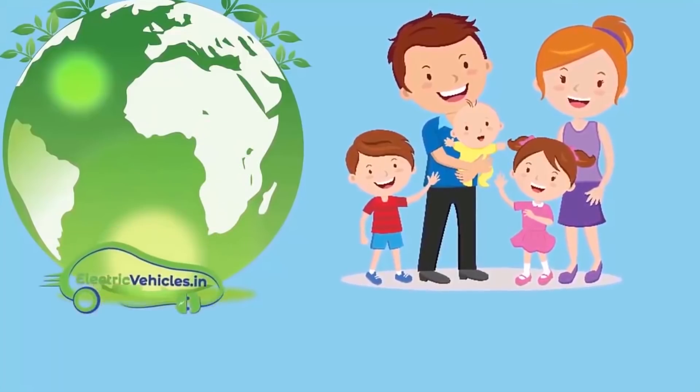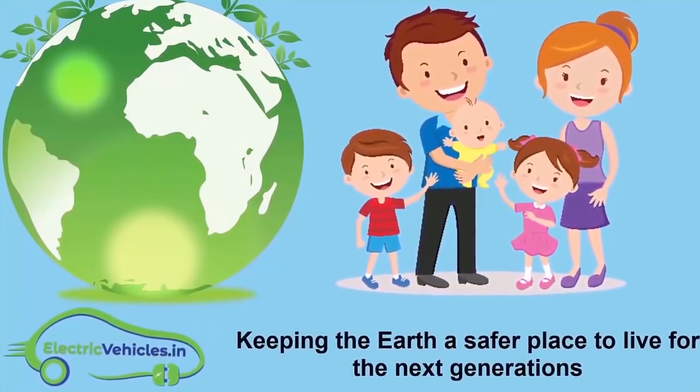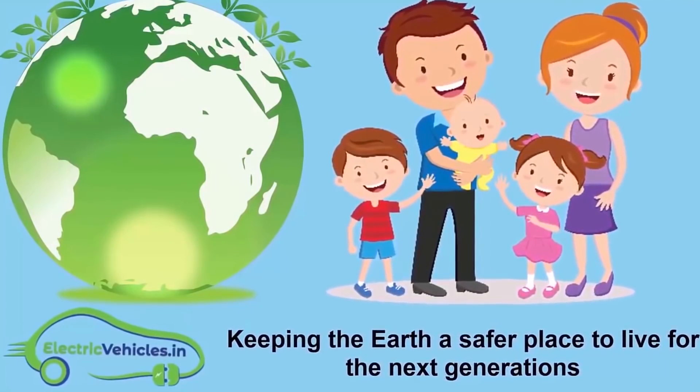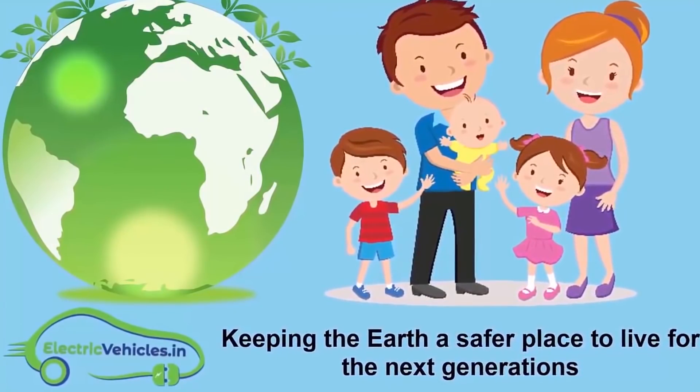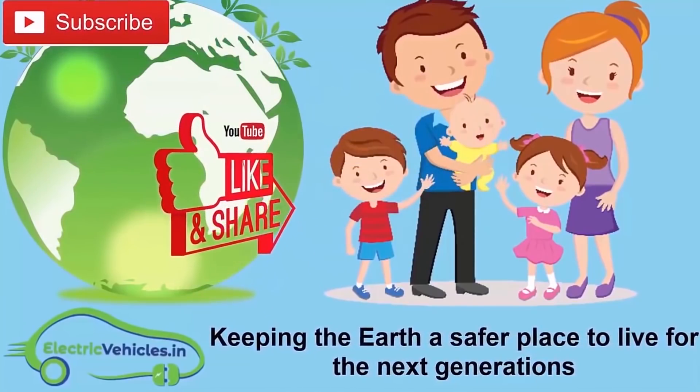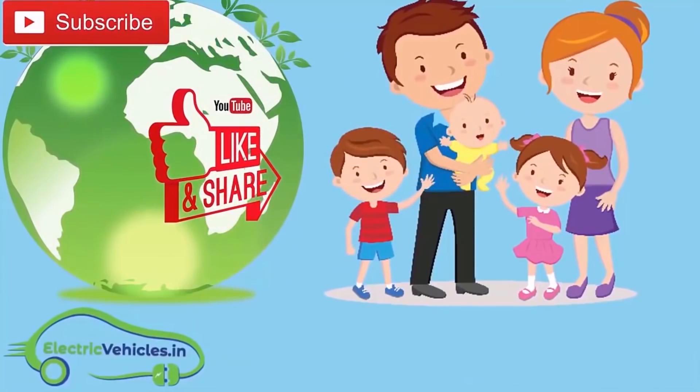Electric Vehicles dot in — our motto is keeping the Earth a safer place to live for the next generations. If you want to join our movement, you can support us by subscribing to our channel, sharing our videos, or commenting. Thanks for watching.